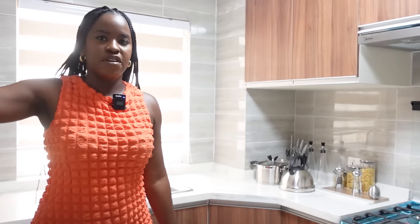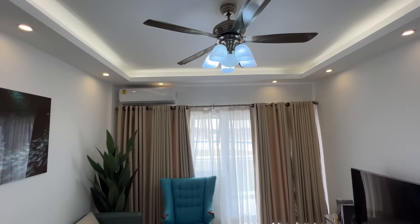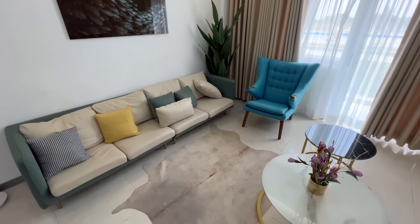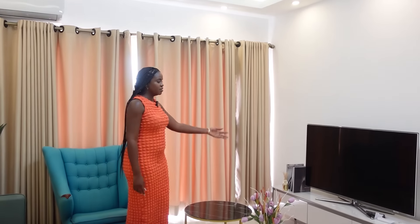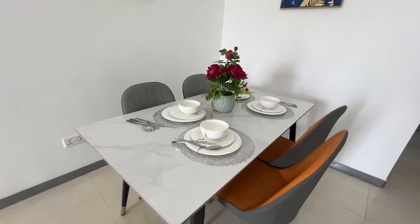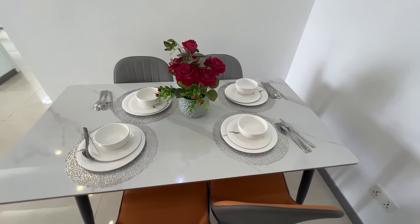They also have shell home options where the tiling and fittings aren't included, so if you want to change the structure of the home to some extent, you can. The living area for this 101 square meter two-bedroom is very spacious — there's a couch, center table, a cozy chair, TV, and it still doesn't feel tight. There's so much space that you could easily fit a six-seater dining table and the living area still wouldn't feel cluttered.